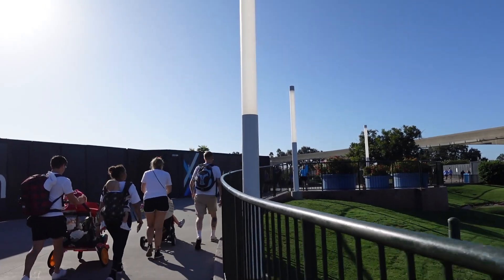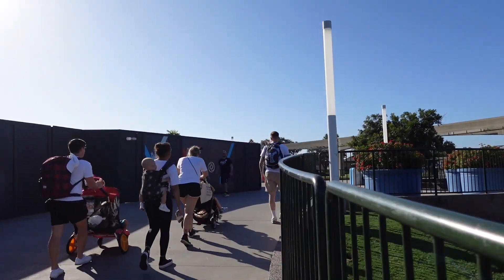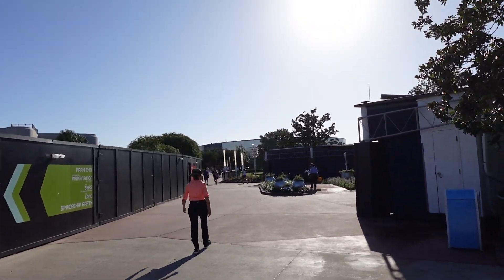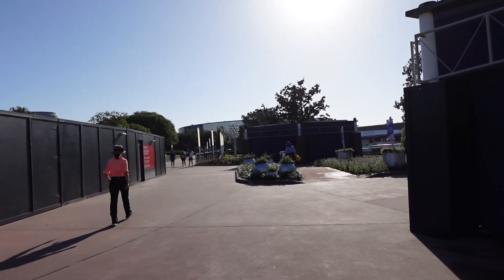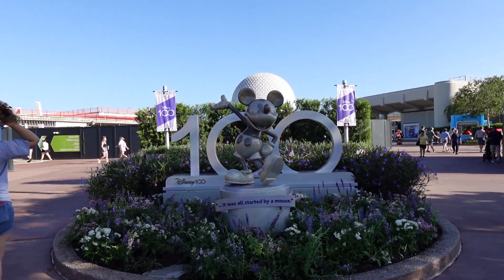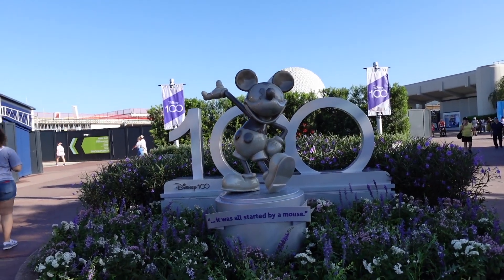We're going to keep our eye out for that platinum Mickey statue — I think I know where it's going to be. Let's see if we can find it. I think if we come around this corner we should see Mickey, because I think this is where it's going to be. Oh, I think that's it — there it is! There is our platinum Mickey Mouse!